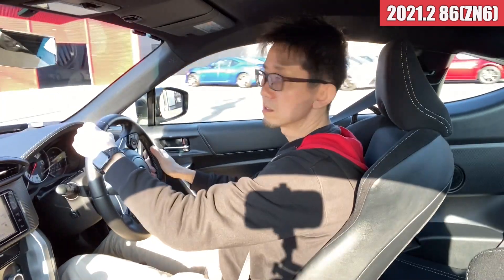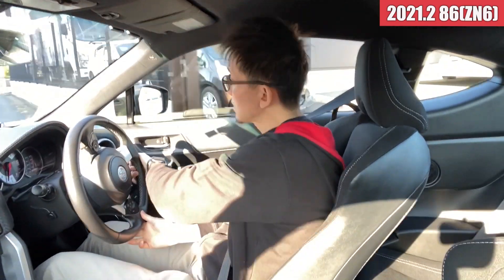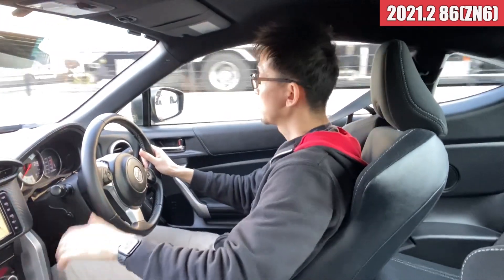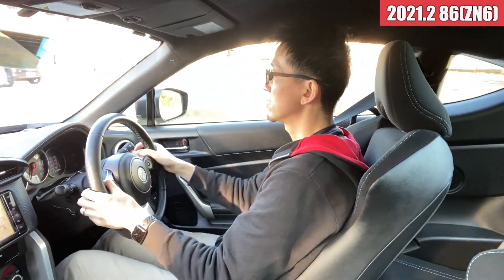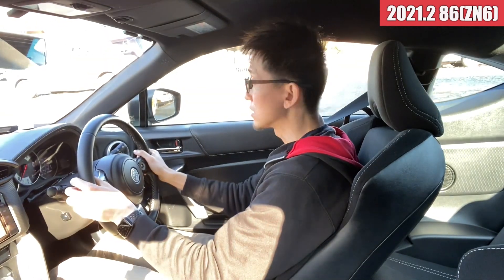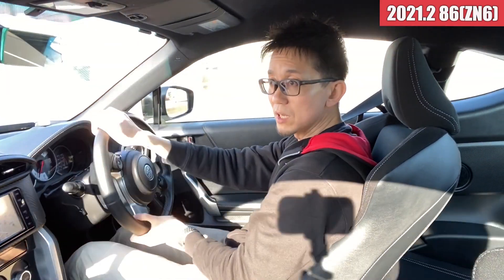では続いて試乗してみたいと思います。後期モデルの86ですね。走行距離が21,500キロという感じで、まだ走行距離は少ない感じですね。パーツが適度に入っておりまして、HKSエキマニからマフラーと変わって、ホイールはアドバンのホイールが装着されているという感じですね。ブレンボキャリパーも装着されてますね。クラッチなんかはやっぱり距離少ないので全然まだまだ大丈夫そうなフィーリングです。